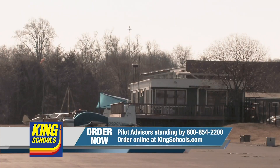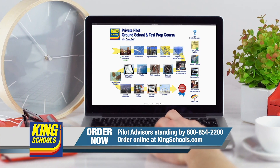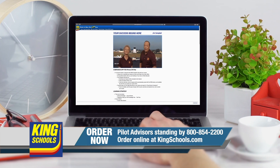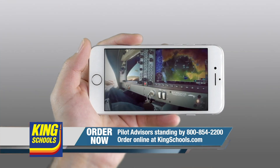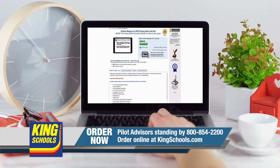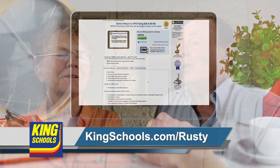Hello, fellow pilot. I'm John King, and I'm Martha King. We've all had our flying lives disrupted lately. King Schools is here to help you stay up-to-date with courses that you can access on your desktop, iPad, or iPhone. If you'd like a refresher or just want to expand your aviation horizons, we have a course for you. Head over to kingschools.com today for details.